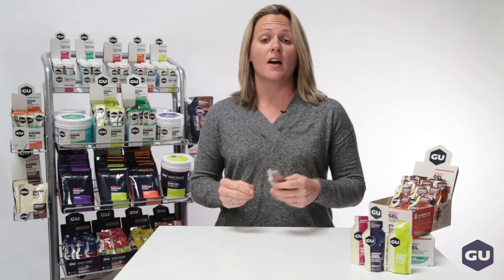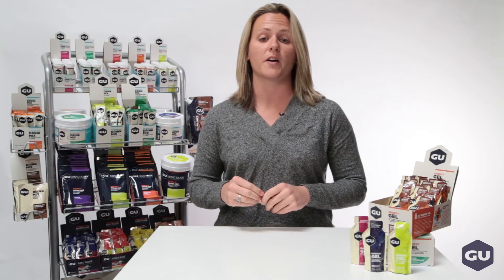So to stay fueled during your next ride or run, make sure you eat a Goo Energy Gel five minutes before you start, and then every 45 minutes while you're going.